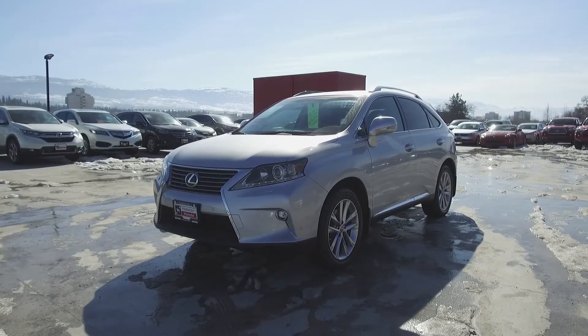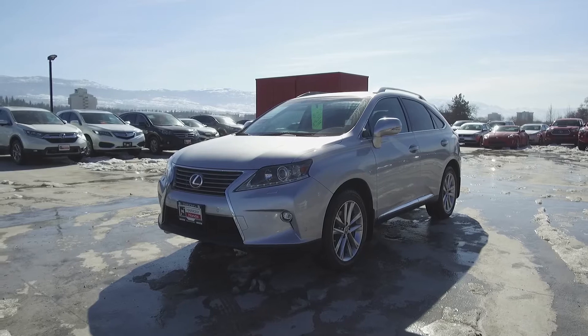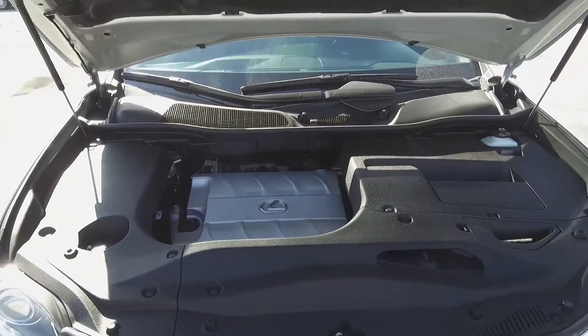Hi, my name is Chris from Harmony Honda, and we're taking a look at a pre-owned 2015 Lexus RX 350 F Sport. Under the hood, we have a 3.5-liter V6, which produces 270 horsepower.